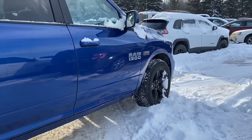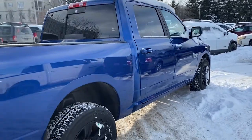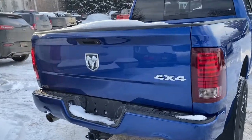Moving down the side of this Ram, it has black aluminum wheels, and since it is a crew cab, it has a five foot box. It does come equipped with a receiving hitch and wiring.